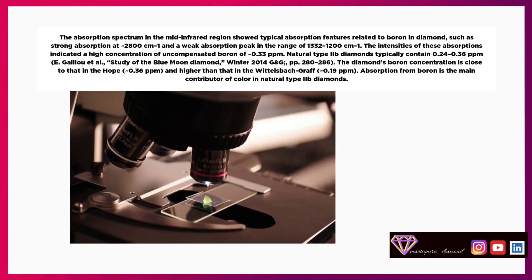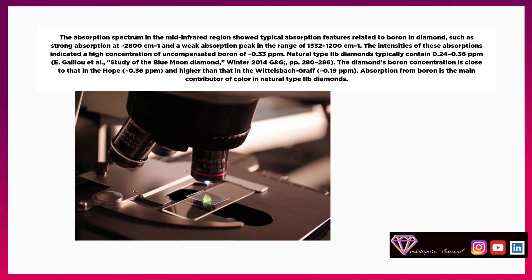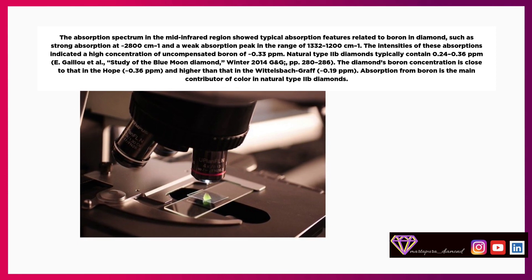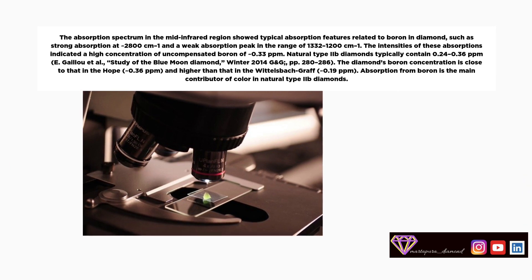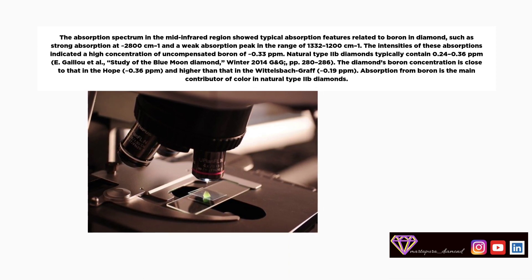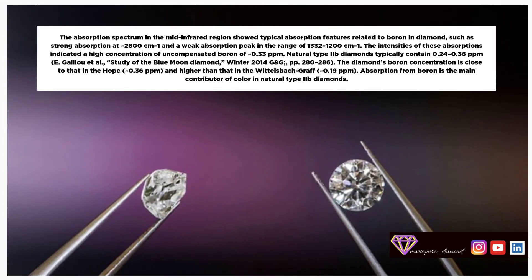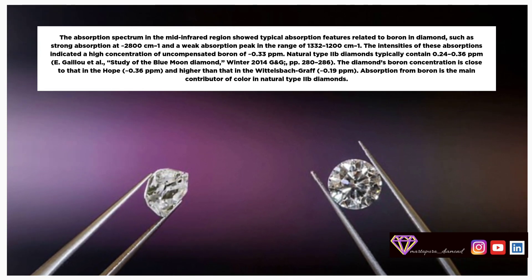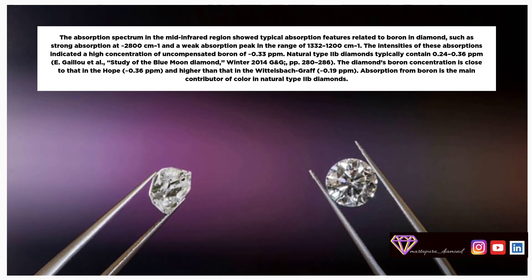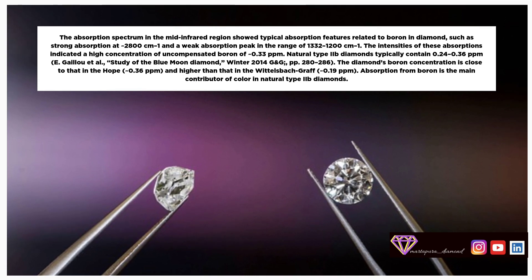The absorption spectrum in the mid-infrared region showed typical absorption features related to boron in diamond, such as strong absorption at ~2800 cm⁻¹ and a weak absorption peak in the range of 1332 to 1200 cm⁻¹. The intensities of these absorptions indicated a high concentration of uncompensated boron of ~0.33 parts per million. Natural Type IIB diamonds typically contain 0.24 to 0.36 ppm. The diamond's boron concentration is close to that in the Hope (~0.36 ppm) and higher than that in the Wittelsbach (~0.19 ppm).